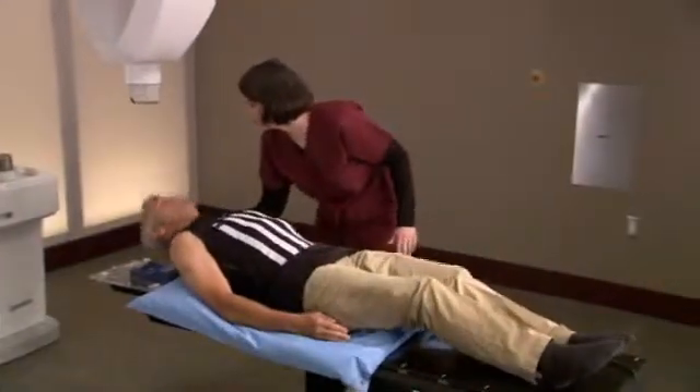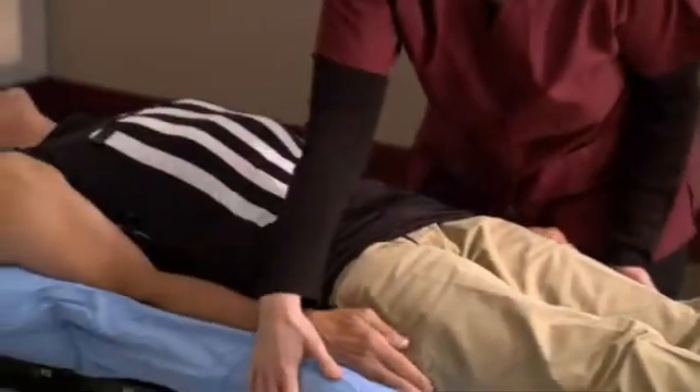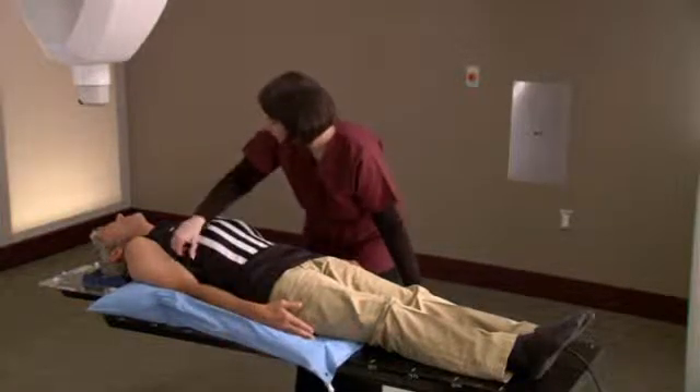During setup, a special custom fit body cradle will be made. The cradle is made of a soft material that molds to your body and is created to make your treatment more comfortable and to ensure your body position is the same for each treatment session.